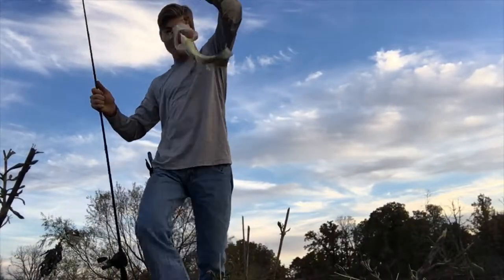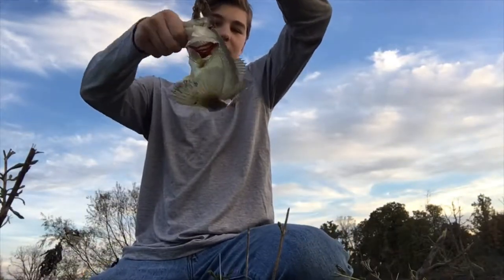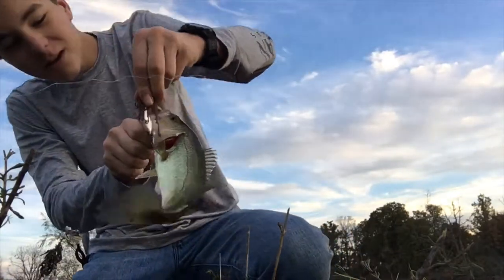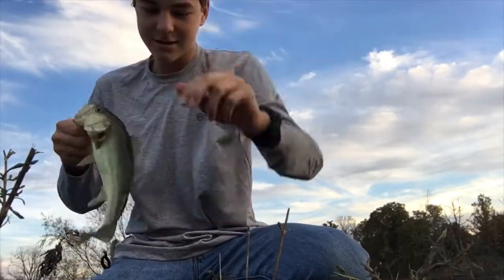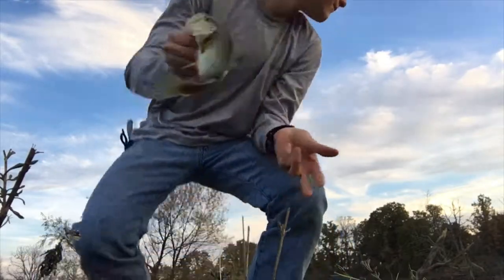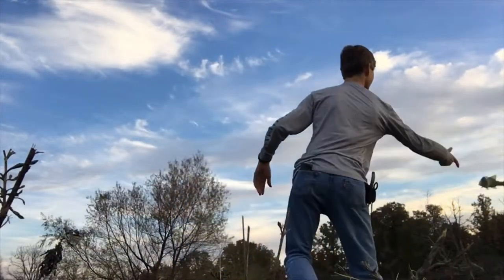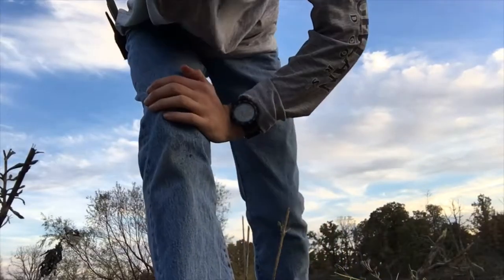First fish of the day, boys! Small little bass on the swim bait. Not definitely not breaking any records or anything, but it's not a bad start. At least we didn't get skunked — that's good.